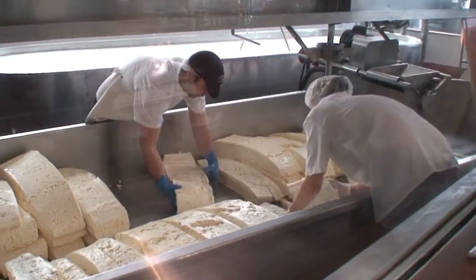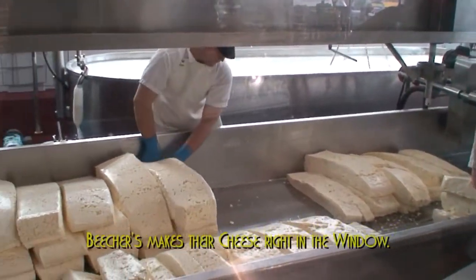It's called Beecher's Cheese, and you can't beat Beecher's Cheese.